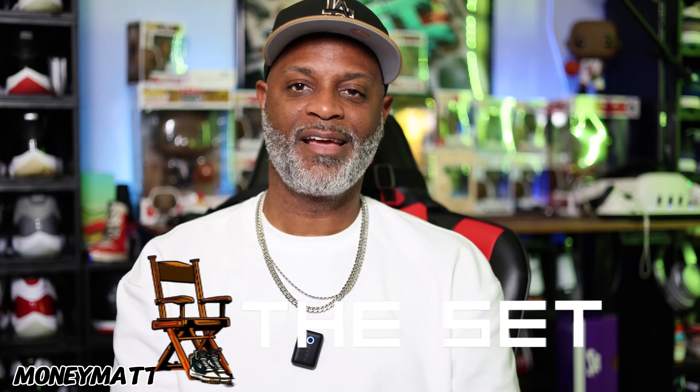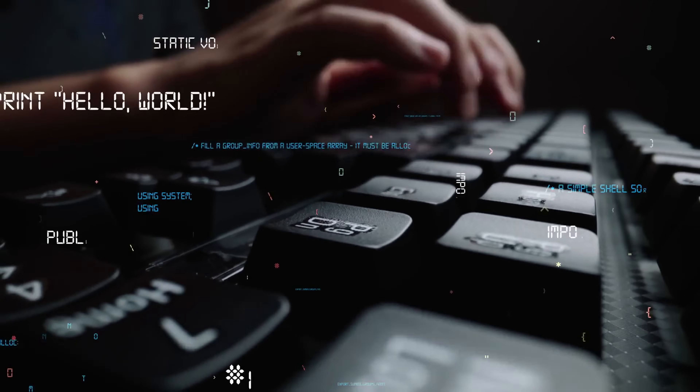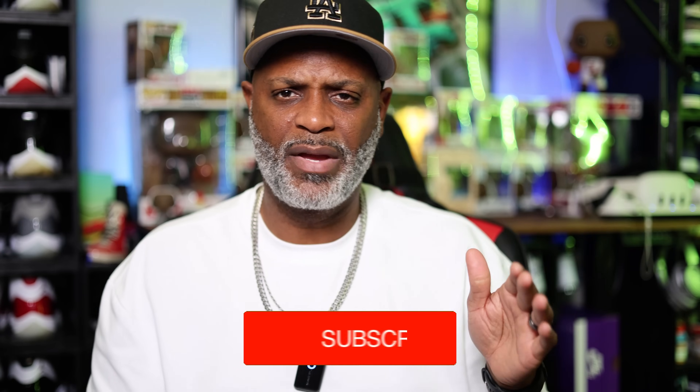What's going on folks, it's your boy Money Man coming back to you again from the set. Today we're gonna talk about something that needs to be discussed — the evolution of devices. We went from pagers, flip phones, and candy bar form factor phones to the super phones we have now.